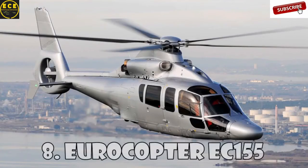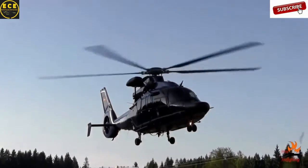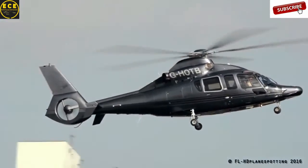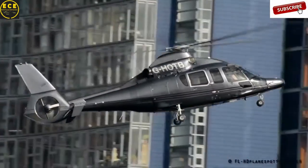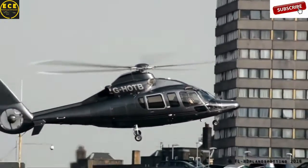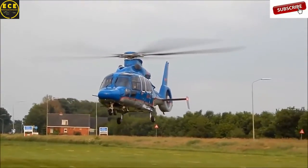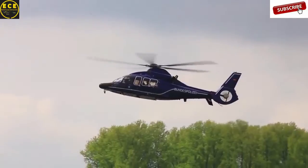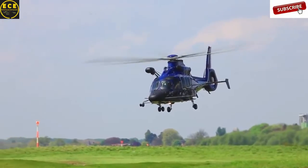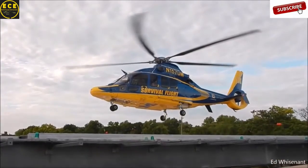Eurocopter EC-155 is a long-range helicopter with two engines which can carry 13 passengers and a pilot. EC-155 was introduced to the market in 1999, and was later renamed H-155 in accordance with the rebranding of Eurocopter as Airbus Helicopters. This helicopter is sold as passenger transport, VIP corporate transport, and maritime transport, but is also widely used by military services around the world. It can cover 860 kilometers at a speed of 324 kilometers an hour, and you can buy the Airbus H-155 for $10 million dollars.